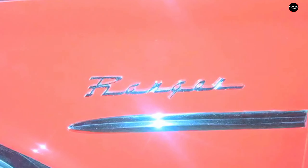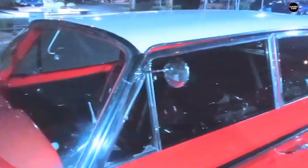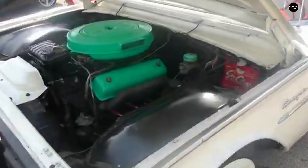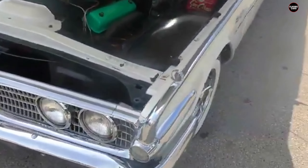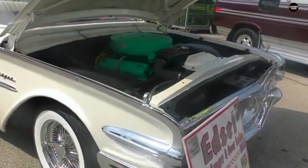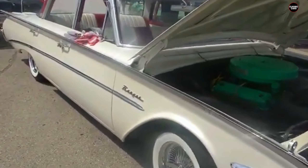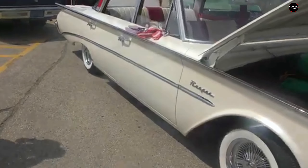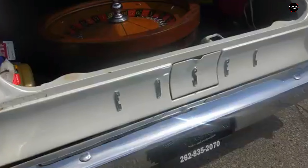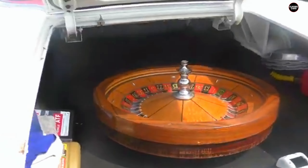Ford had hoped that the Ranger would appeal to buyers looking for performance and reliability, but the Edsel's reputation for quality control issues from its early models still lingered. By 1960, the Edsel brand was fighting against more than just an unattractive design — the car was also a victim of poor timing. Launched during a recession, the Edsel entered a market where buyers were becoming more cost-conscious, opting for smaller, more economical cars rather than the large, extravagant vehicles that the Edsel aimed to be.